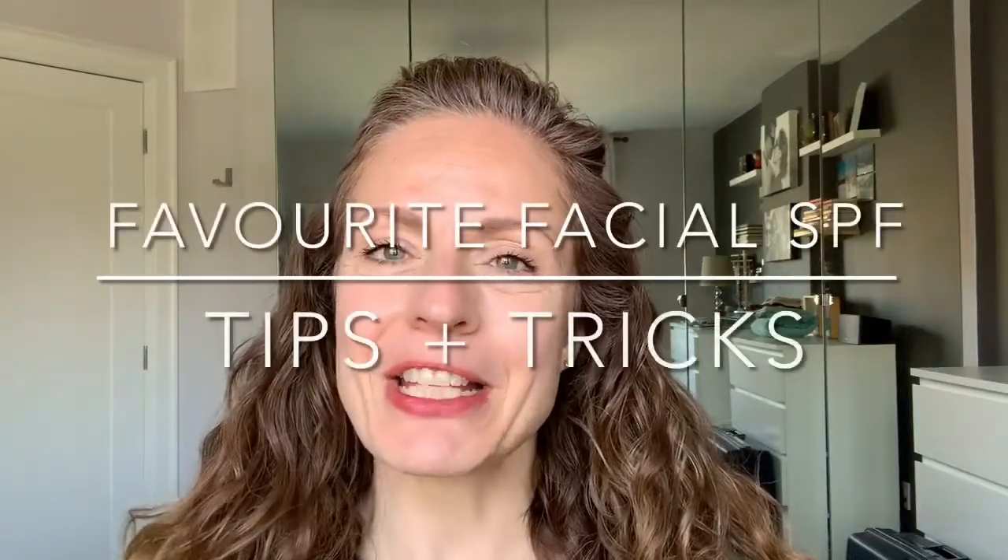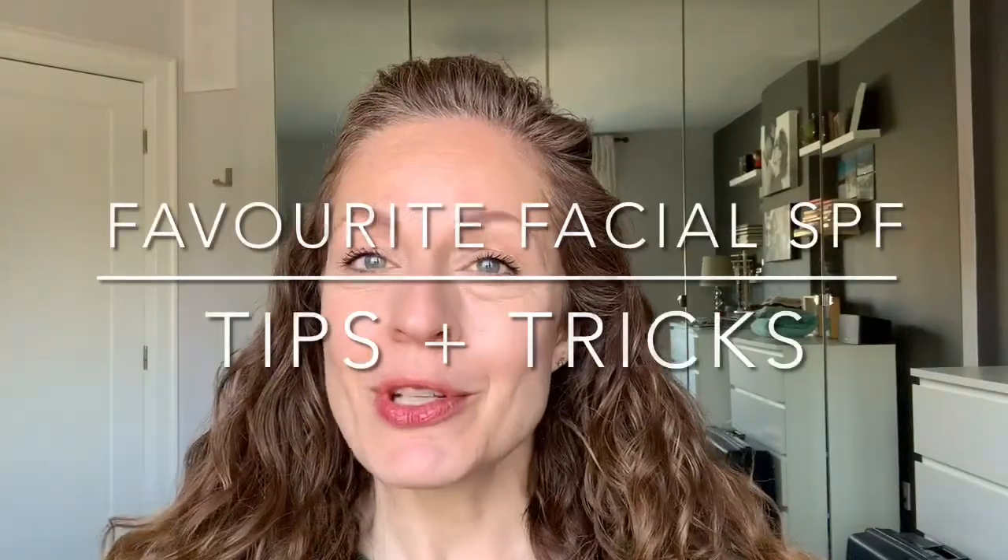Hi everyone, it's Maria here. Welcome back to another video. Today I'm going to talk about sunscreen — my favorite sunscreen products and what would be best to combine if you are a makeup wearer.